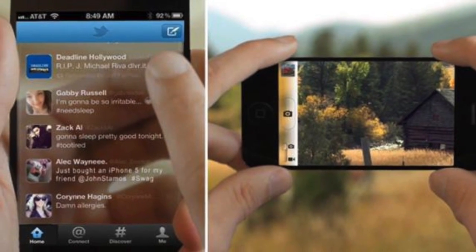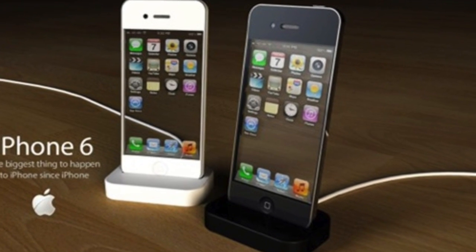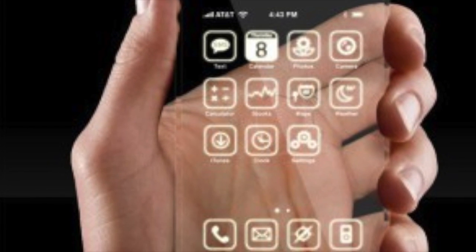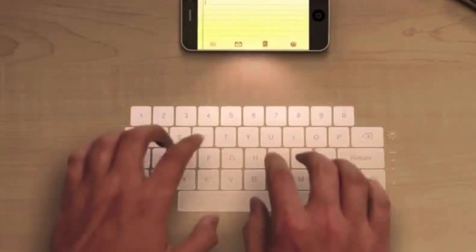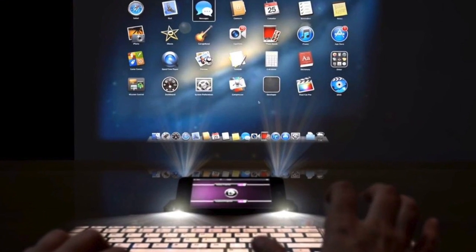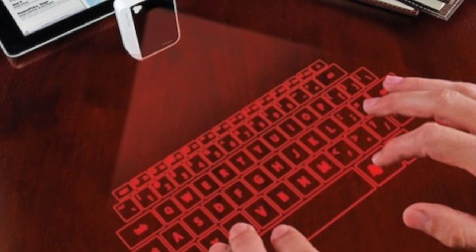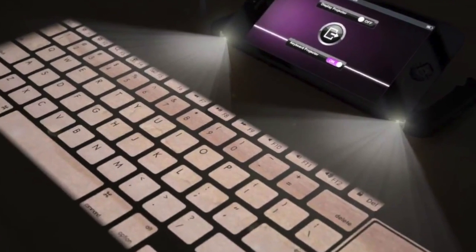Crazier still are the transparent or translucent iPhones that have come around. I don't know why people even bother with these things — soon they'll just be an iPhone in water. But the one which keeps coming up is the projection screen iPhone, whether it projects the screen, projects a keyboard, or does both like this one you can see. Just madness — absolutely no market for an iPhone you can only use in the dark.